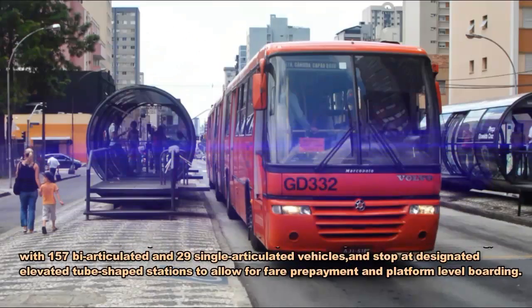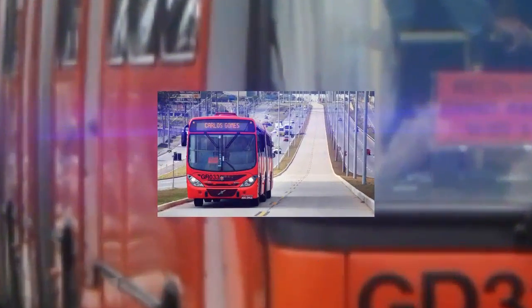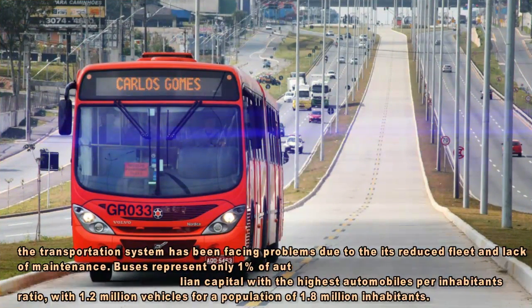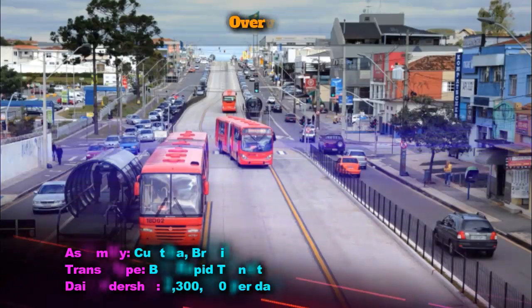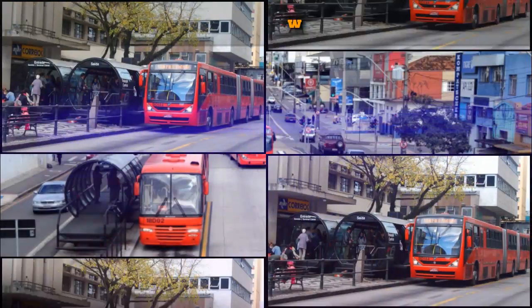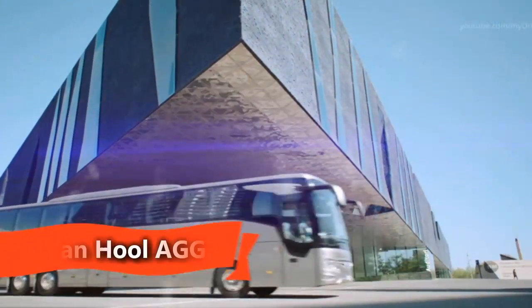The Rede Integrada de Transporte, Portuguese for Integrated Transportation Network, is a bus rapid transit system in Curitiba, Brazil, implemented in 1974. It is notable as being the first of many such systems around the world and a component of one of the first and most successful examples of transit-oriented development.